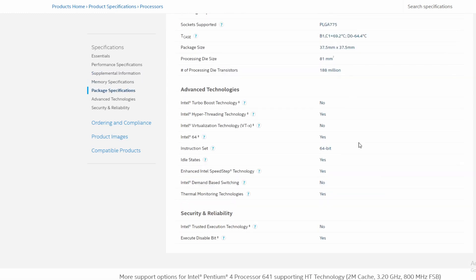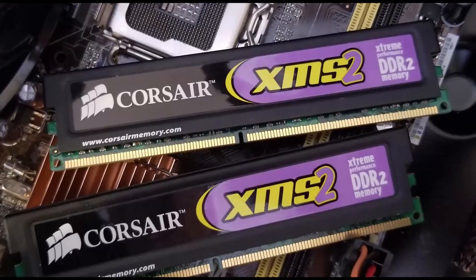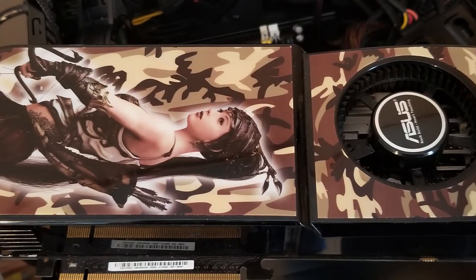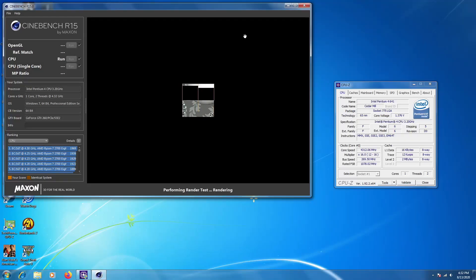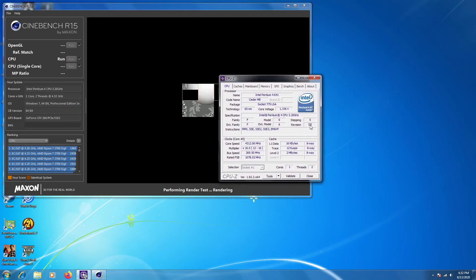The 641 C1 revision that launched had a TDP of 86 watts at 3.2 GHz, while a later D0 revision had the TDP lowered to 65 watts. I'm using the same system: the ASUS P5N73 motherboard, 4 GB of DDR2-800, a GTX 260 GPU, a Cooler Master Hyper T2 cooler, Windows 7 SP1 64-bit on a Samsung SSD. I was fortunate to have the D0 revision and was able to get an overclock of 4.3 GHz at 1.38V core, though the CPU would have gone further but I'm limited by the voltage control in this BIOS.